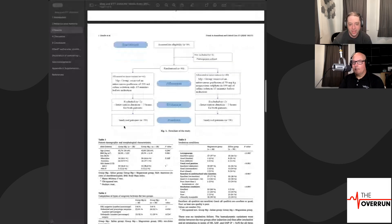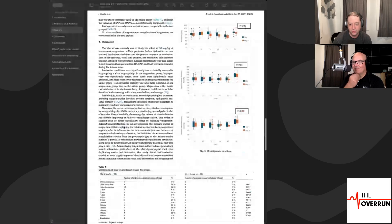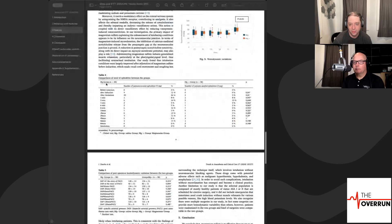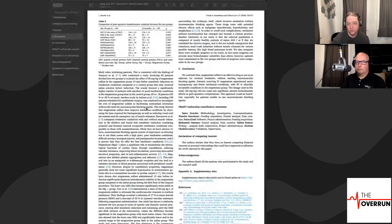Looking at the data: magnesium-minus patients are those who did not receive magnesium, magnesium-plus patients are those who did. Patients who needed ephedrine — essentially epinephrine in the field — were more common in the no-magnesium group. The conclusion: magnesium sulfate is an effective adjuvant for tracheal intubation without neuromuscular blockade. Patients receiving IV magnesium experienced easier laryngoscopy and better intubation conditions, with 95% clinically acceptable conditions. The 50 mg/kg dose did not cause significant adverse hemodynamic effects or post-operative complications.